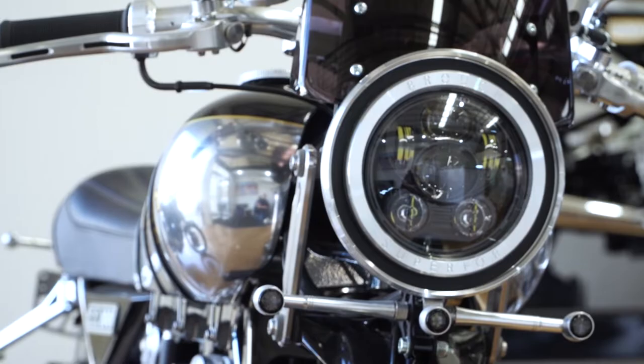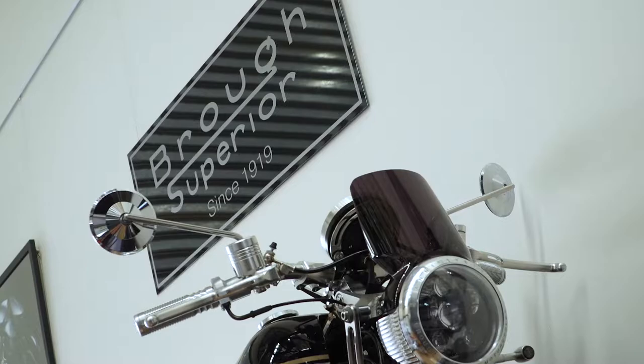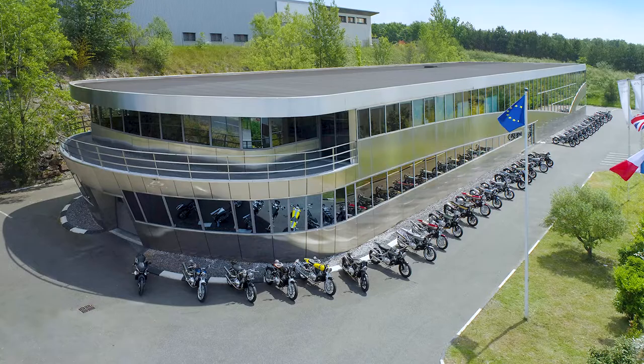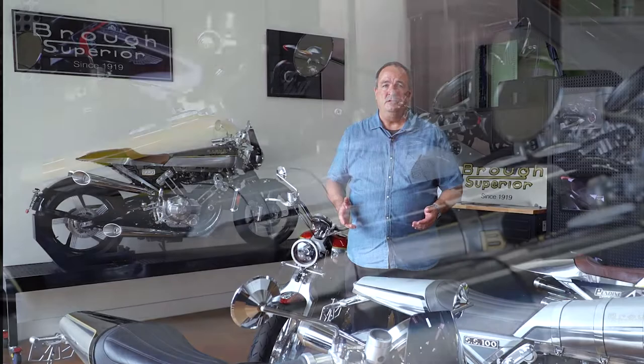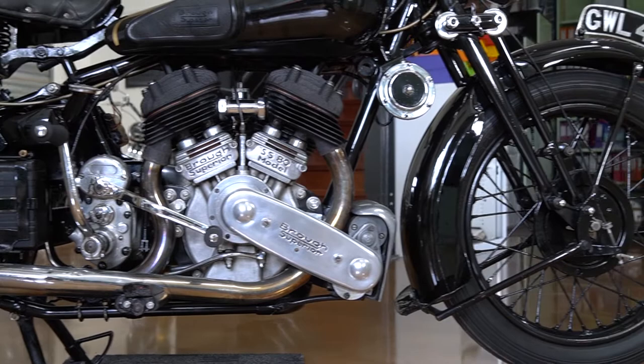Brough Superior was started in 1919 by George Brough. It was a UK brand but is now made by a fantastic motorcycle factory in Toulouse called Boxer. They've got a great history that goes back quite some time and they've built some very innovative motorcycles over the years. With the current Brough Superior, the idea was to have a very limited bespoke run of motorcycles reminiscent of the older ones, of which only 3,048 were made over a very short span of time. Production finished in 1940 and restarted in 2014.